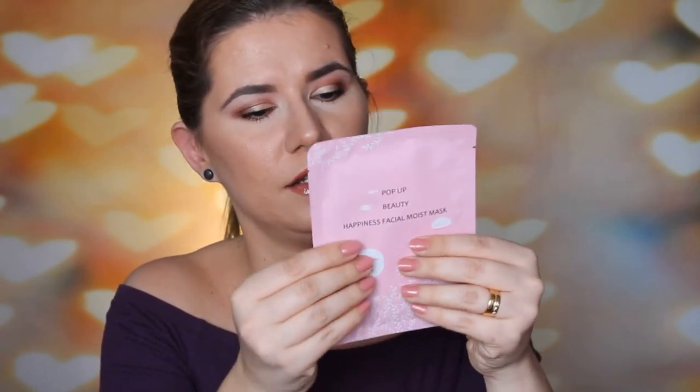Then we have Pop-up Beauty Happiness Facial Moist Mask — it's a sheet mask. I haven't tried this brand. Pop-up Beauty Happiness Facial Moist Mask. It says to keep the skin soft, smooth and elastic, and use frequently to contribute to fair skin, smooth and softness. Sounds good — a sheet mask in this Glossybox.